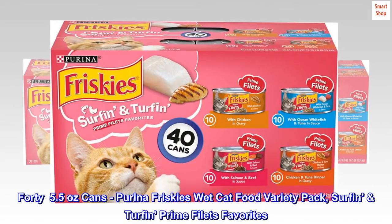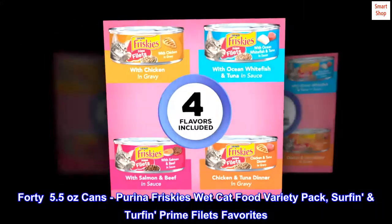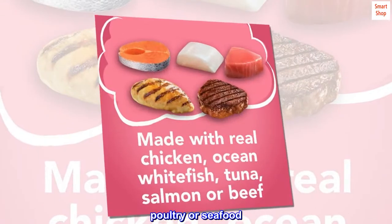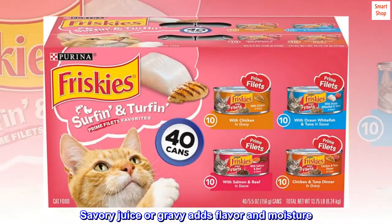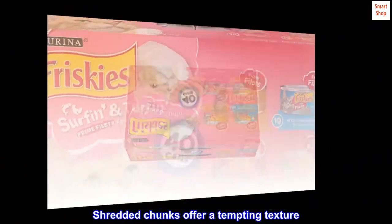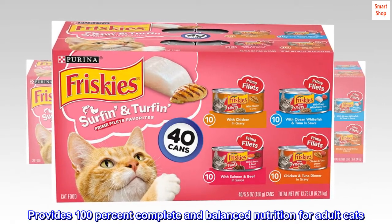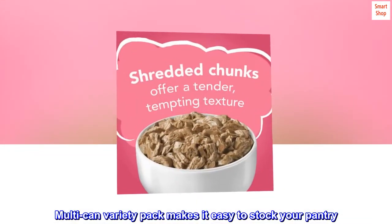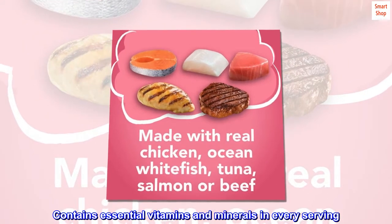45.5 ounce cans, Purina Friskies Wet Cat Food Variety Pack, Surf and Turfin Prime Filets Favorites. Made with real meat, poultry or seafood. Savory juice or gravy adds flavor and moisture. Shredded chunks offer a tempting texture. Provides 100% complete and balanced nutrition for adult cats. Multi-can variety pack makes it easy to stock your pantry. Contains essential vitamins and minerals in every serving.